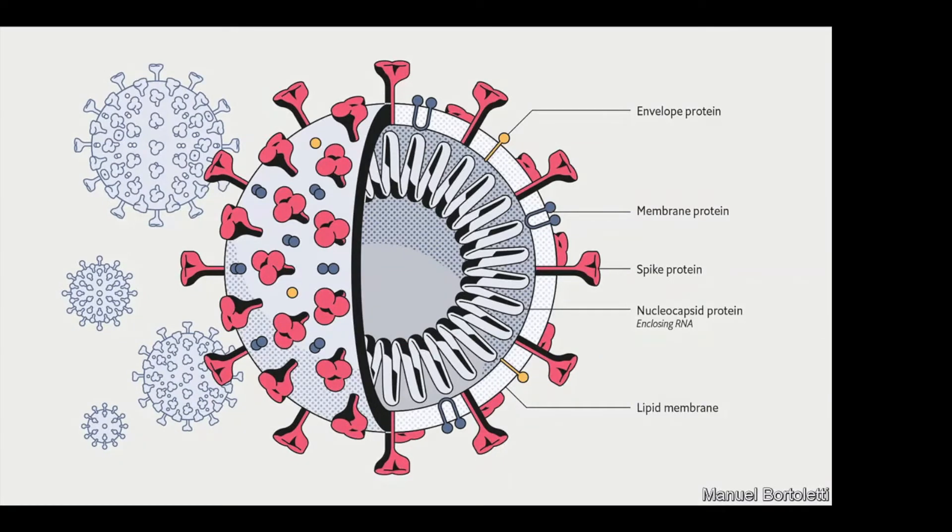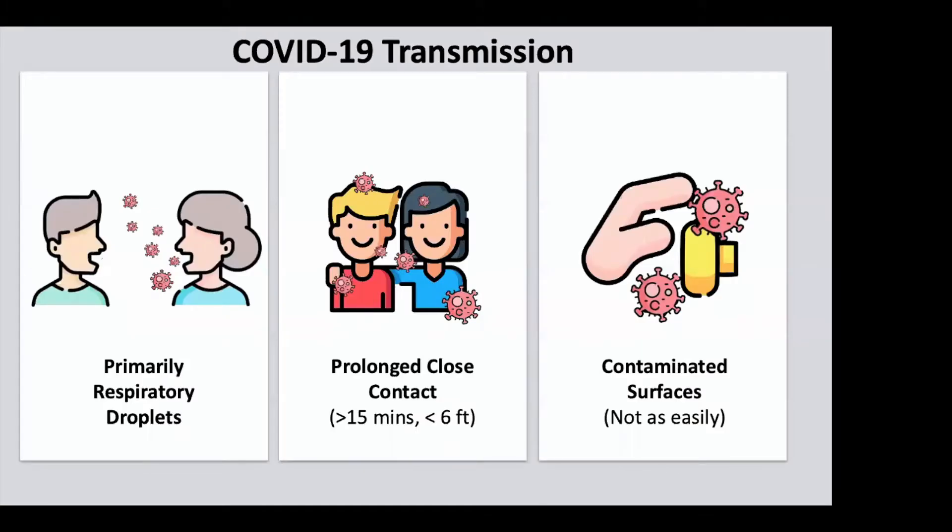And that's why it doesn't pass well through the stomach and why it's not thought to be foodborne. So here we are, mid-late June. There are nearly eight and a half million reported cases of COVID-19 globally, more than two million here in the United States.